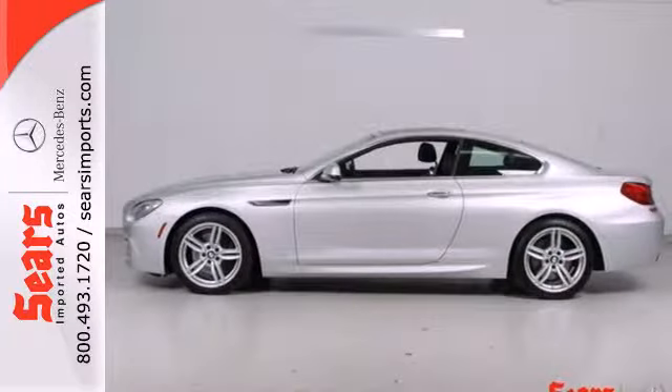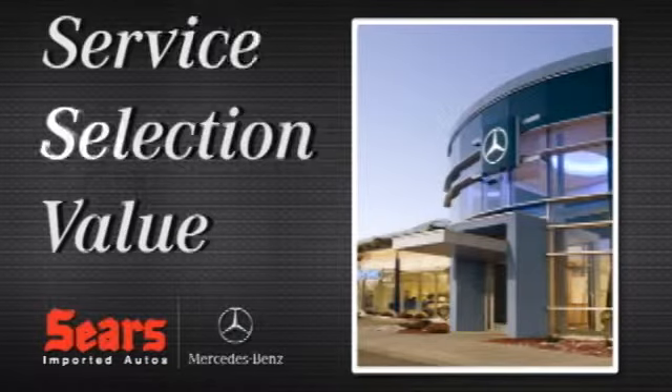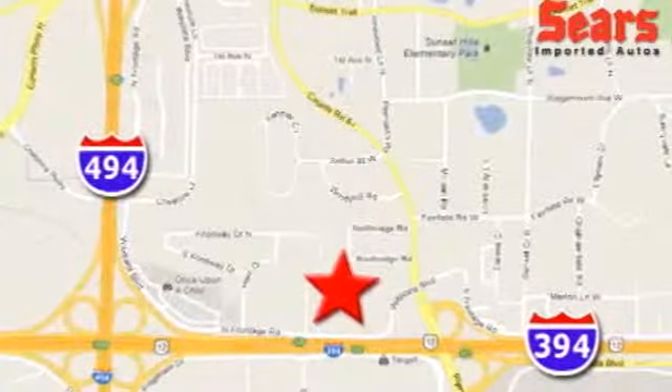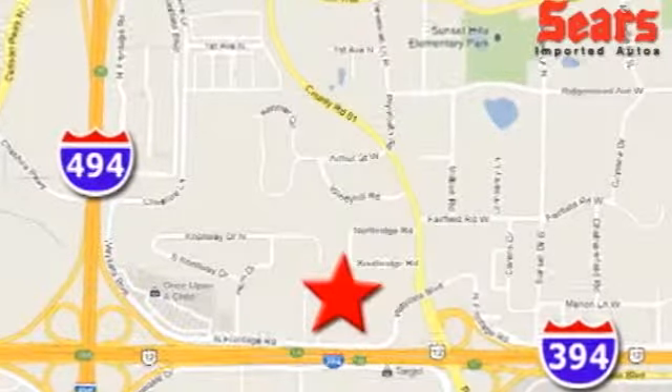Get into this compliment grabber today and take it for a test drive. Service. Selection. Value. That's Sears Imported Autos. We're conveniently located at 13500 Wyzetta Boulevard in Minnetonka, Minnesota.